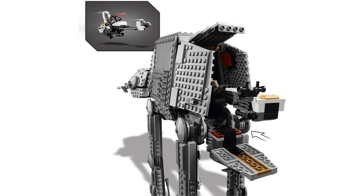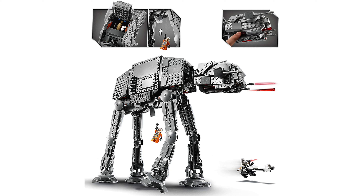This set isn't done there with features — we also get a speeder bike which can be stored inside the AT itself. There are other features such as the adjustable grappling hook and spring-loaded shooters.